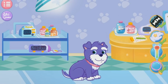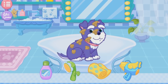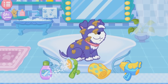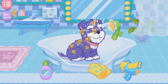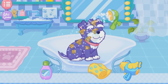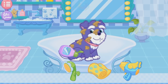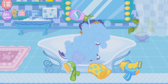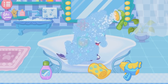Hey! Look! Let's give the puppy a shower! First, you should put some body wash on the puppy! Let's just rub the puppy! Then, please rinse the puppy with the water!